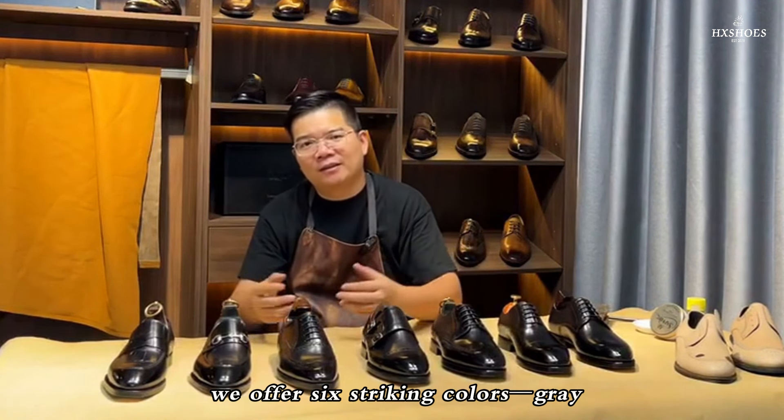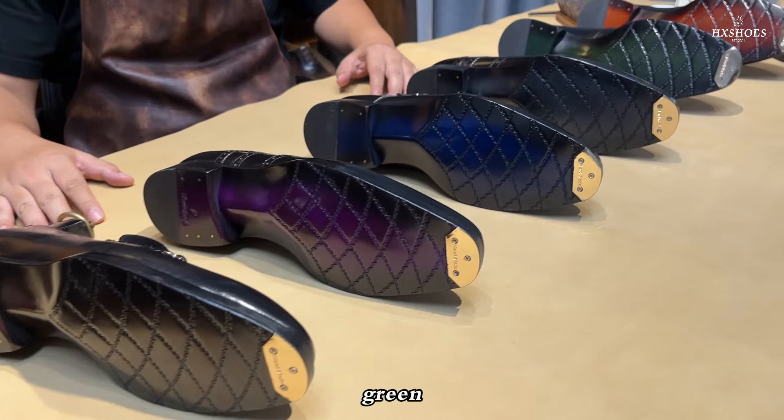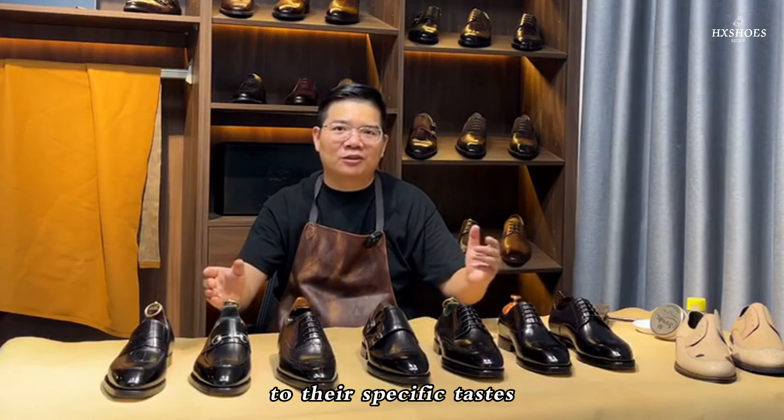To cater to a wide range of styles, we offer six striking colors — grey, coffee, green, blue, wine, and purple — allowing your clients to customize the shoes to their specific tastes.